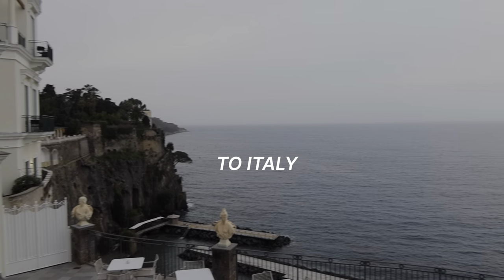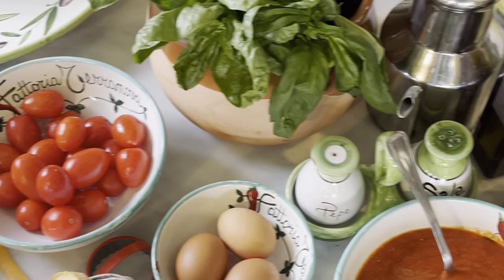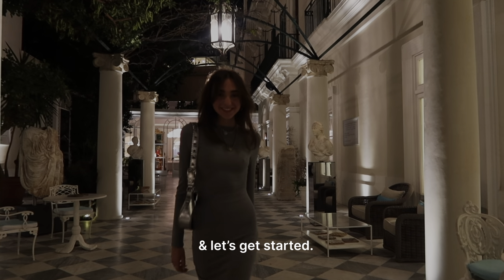If you want to go to Italy, be ready to plan a trip of your dreams. You have to do this cooking class, enjoy good food, and more. So without further ado, get your notebooks out and let's get started.